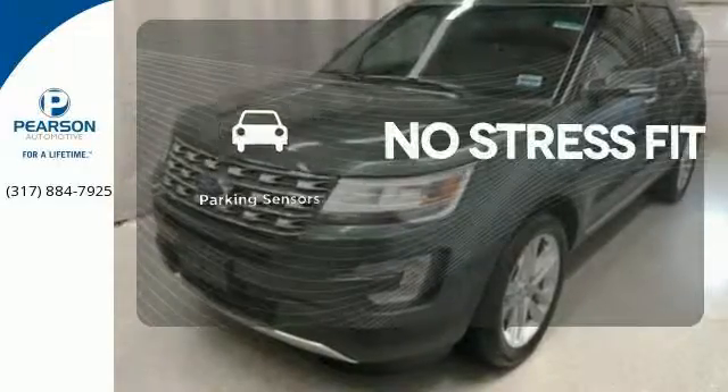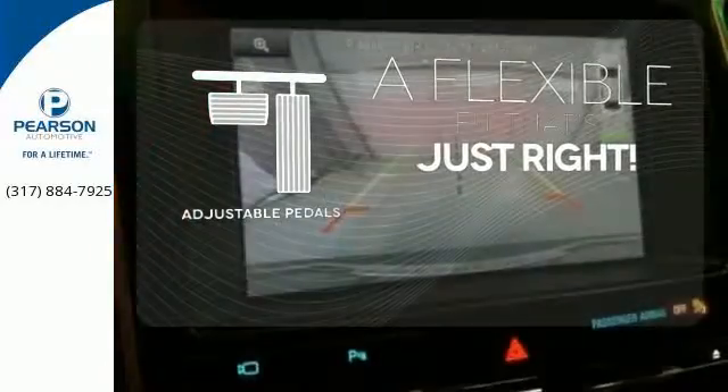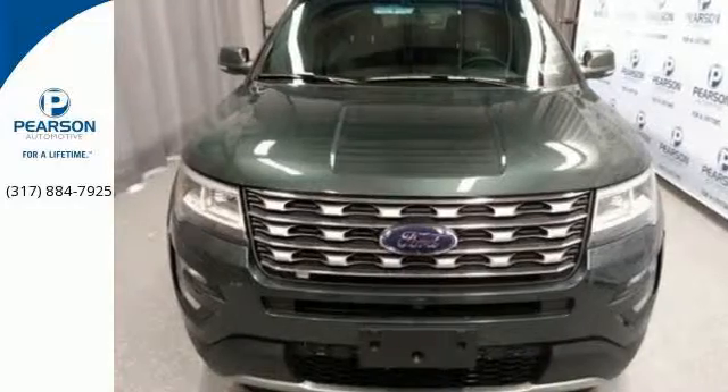Say goodbye to dinged bumpers with the parking sensors. This vehicle is the right size for everyone with the adjustable pedals. Rediscover your own adventurous nature. Take this Explorer for a test drive.